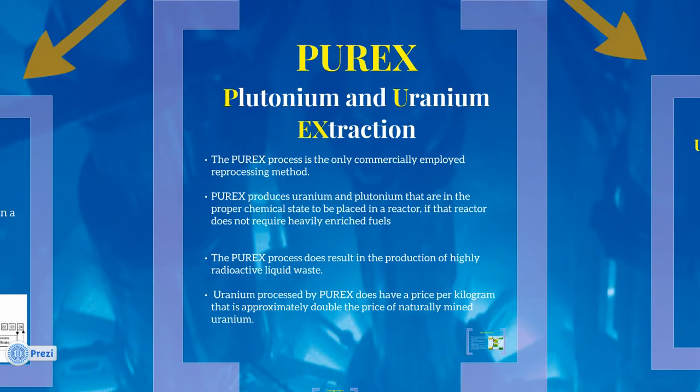Cost-wise, Purex is about $750 per kilogram of heavy metals, while a closed fuel cycle system's fuel is about $312 per kilogram of uranium, meaning that Purex is over twice as expensive as mining uranium.